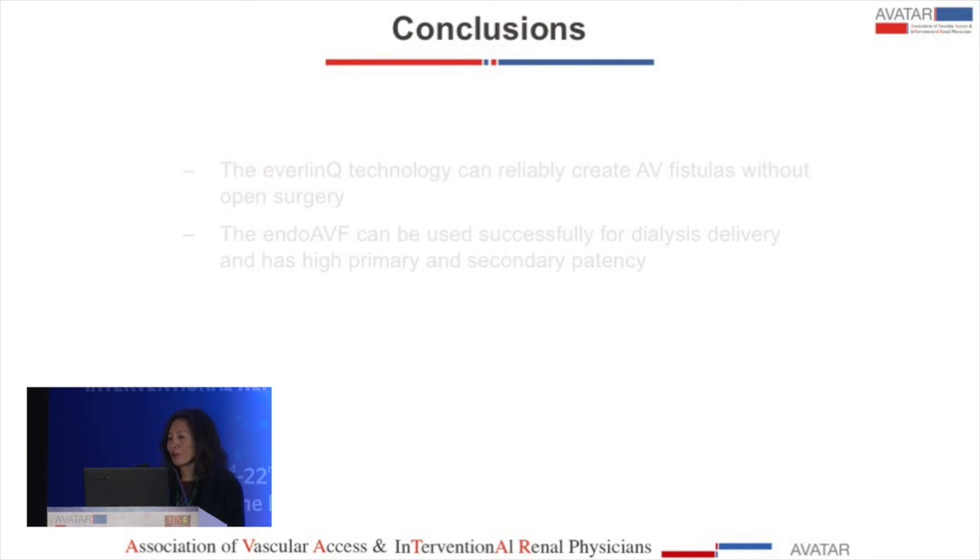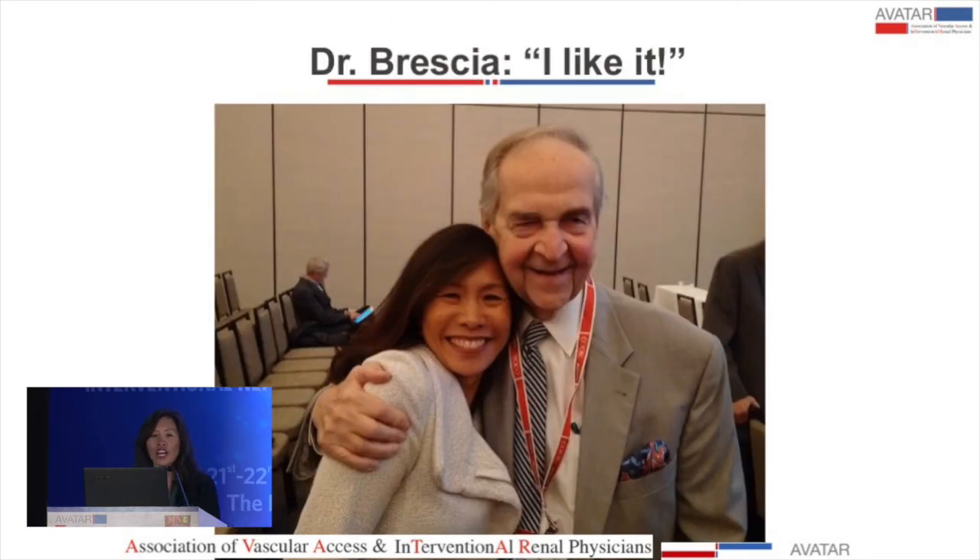Very importantly, I had the great pleasure of meeting Dr. Brescia and presenting this to him, and he said that he really liked it — which made me very happy.